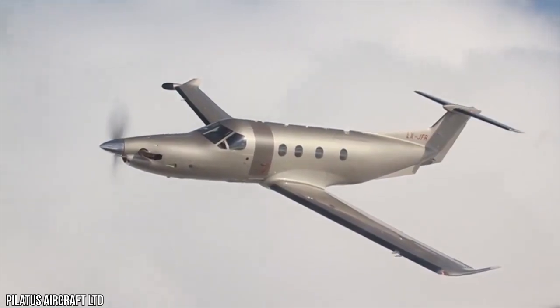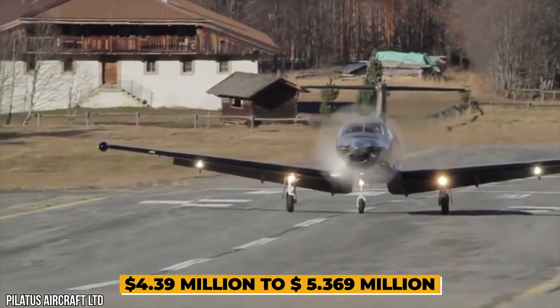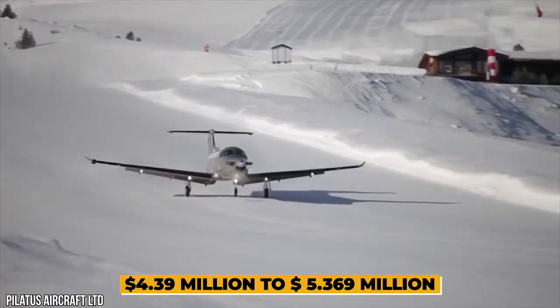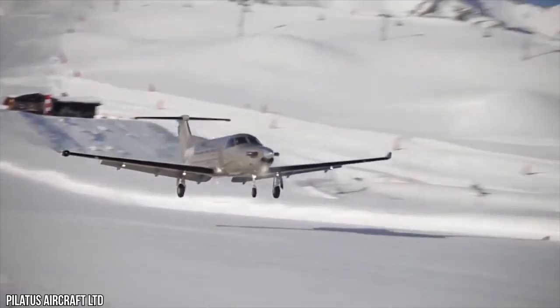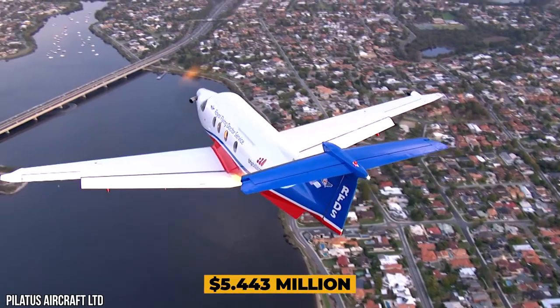Deliveries started in the second quarter of 2020 at a $4.39 million US base price, up to $5.369 million basically equipped as an executive aircraft. In 2022, the equipped price was $5.443 million.